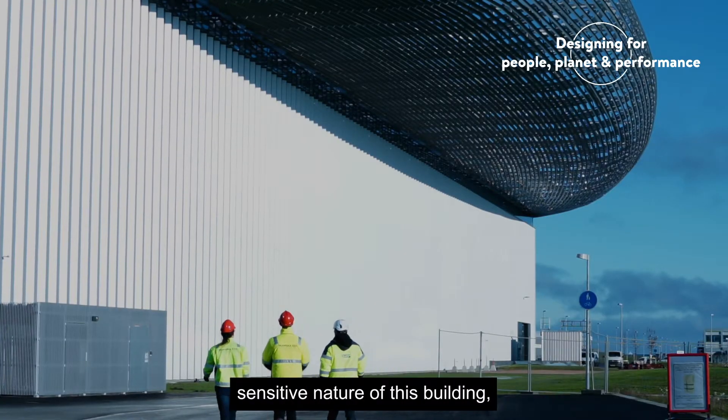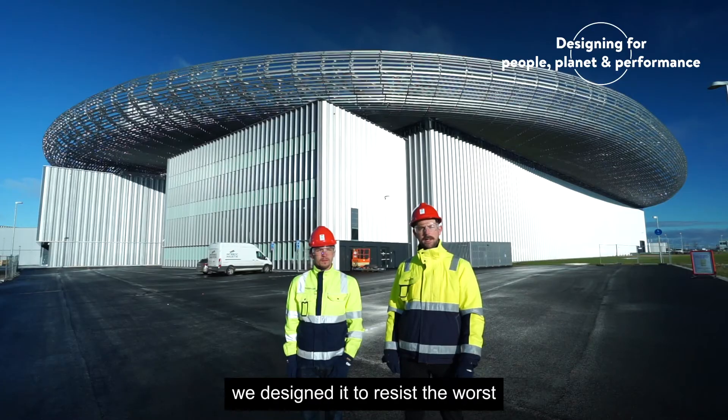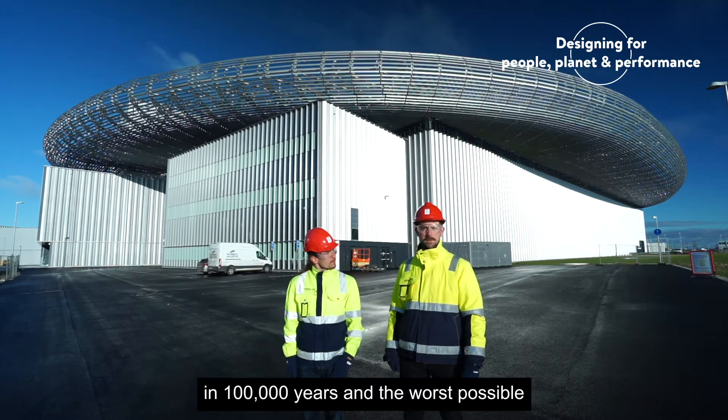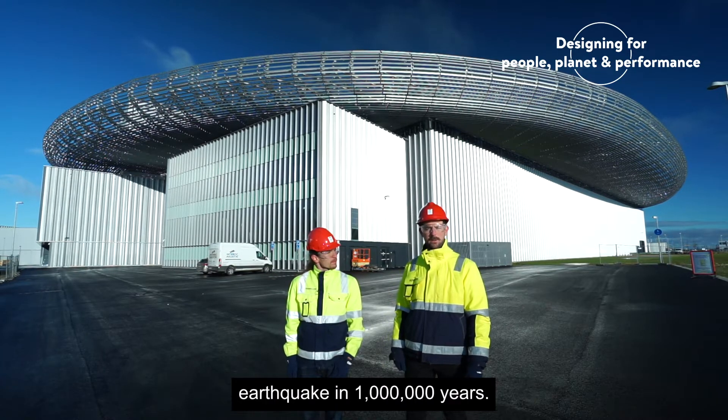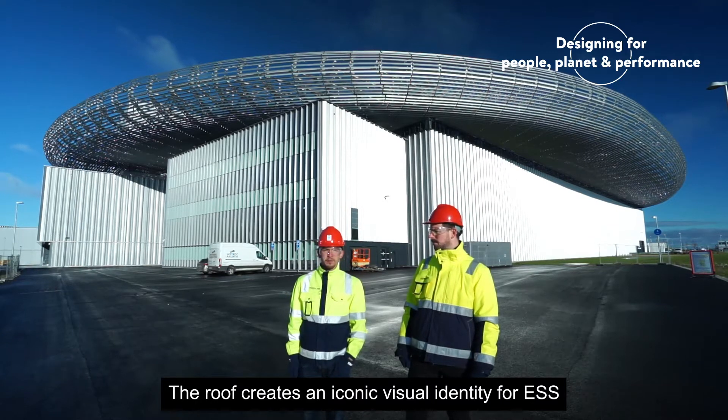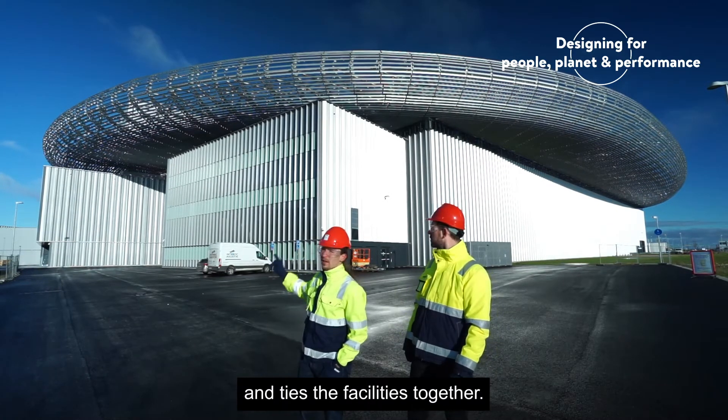Due to the complex and highly sensitive nature of this building, we designed it to resist the worst possible wind and snow events in 100,000 years, and the worst possible earthquake in 1 million years. The roof creates an iconic visual identity for ESS and ties the facilities together.